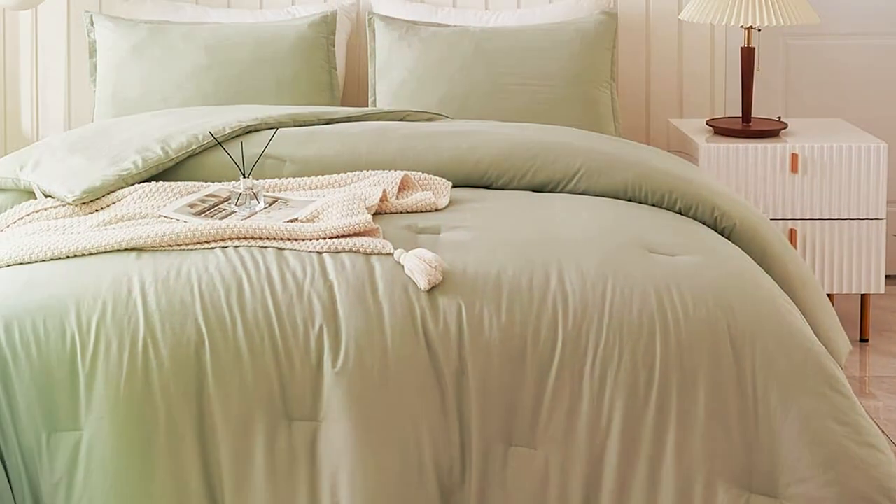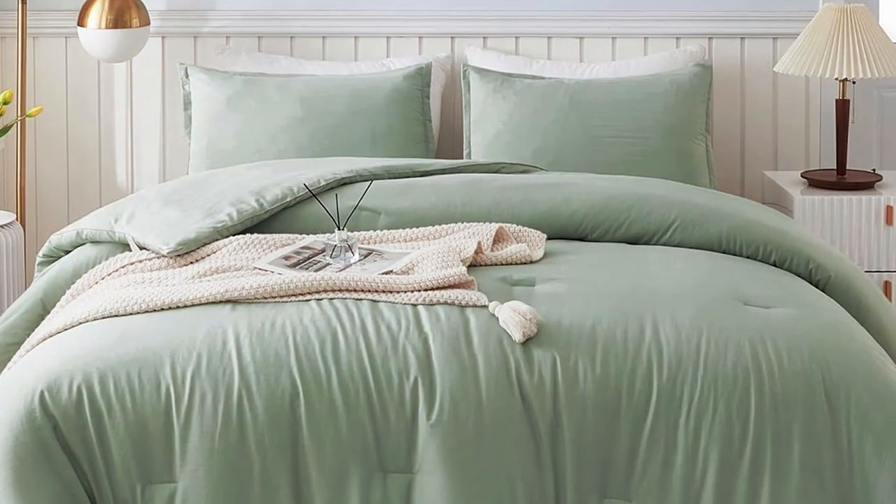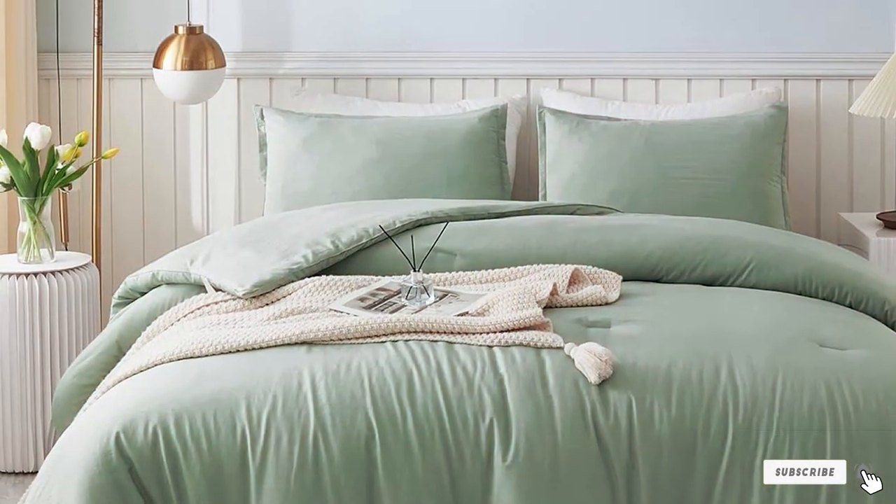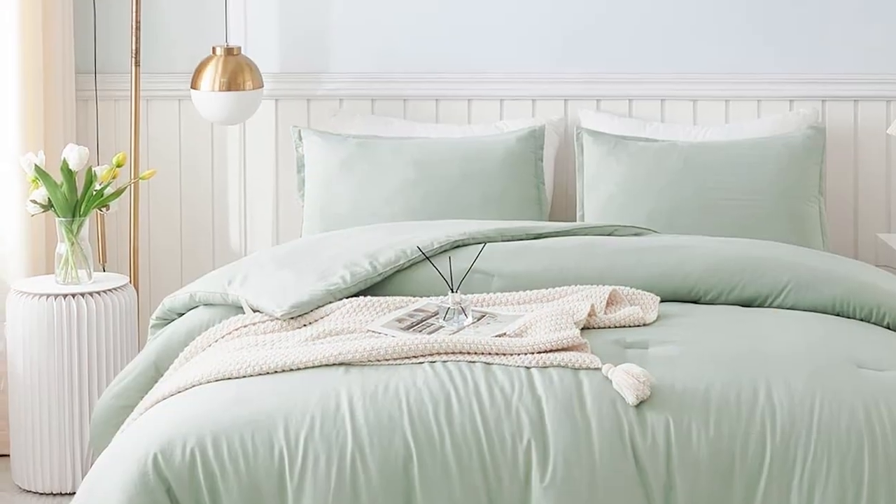Specifications: The Latanica King Size Comforter Set comes with one comforter — 104x90 inches — and two pillow shams — 20x36 inches. It's available in various color options to suit your preference.